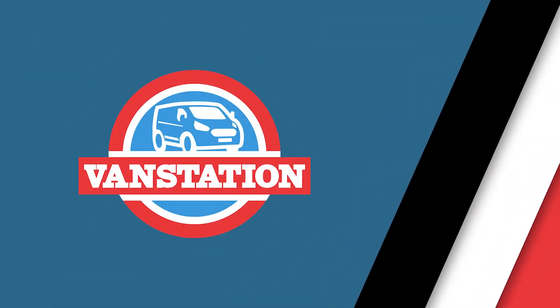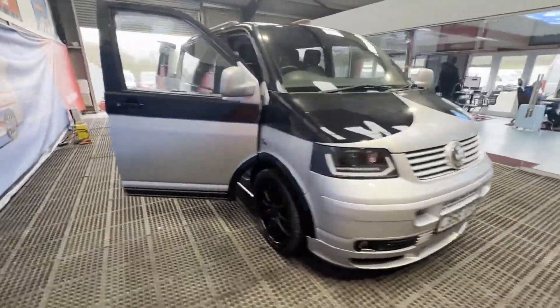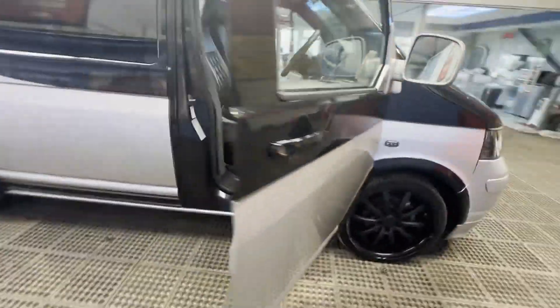2006 56-plate Volkswagen Transporter, fully loaded camper with plenty of extras. Well looked after, listed as spares or repairs. Body is black camper.